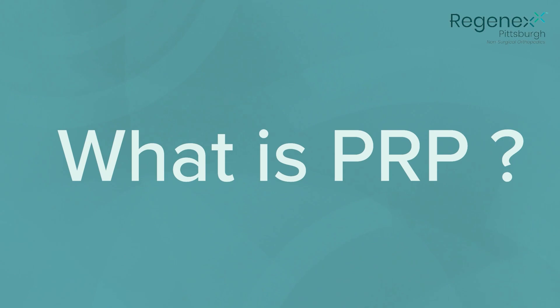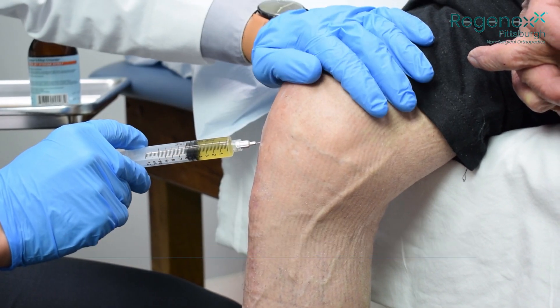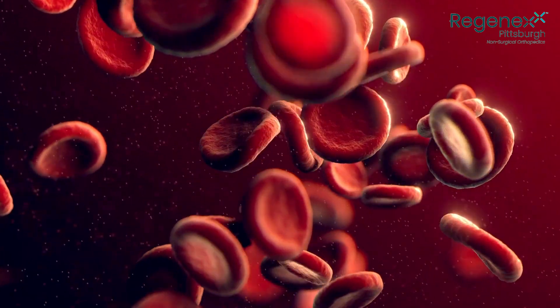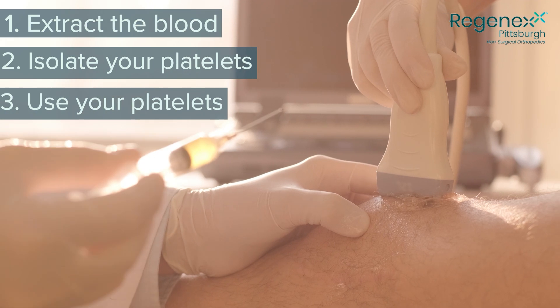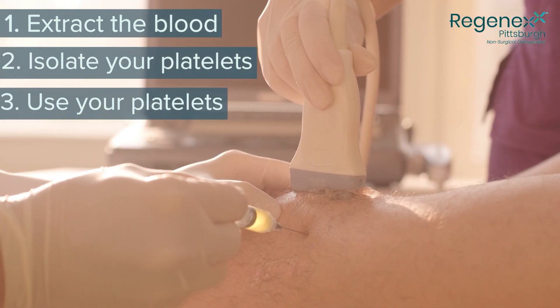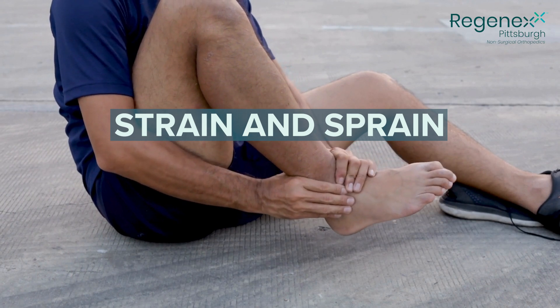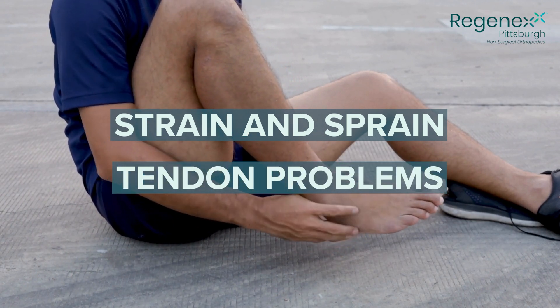What is PRP? PRP stands for platelet-rich plasma. The platelets are the healing cells in the blood. In order to use PRP, all we need to do is extract your blood, isolate your platelets, and use them to treat multiple different orthopedic conditions. PRP is indicated for milder problems, such as strain and sprain injuries that don't heal on their own, or tendon problems that do not heal well on their own.